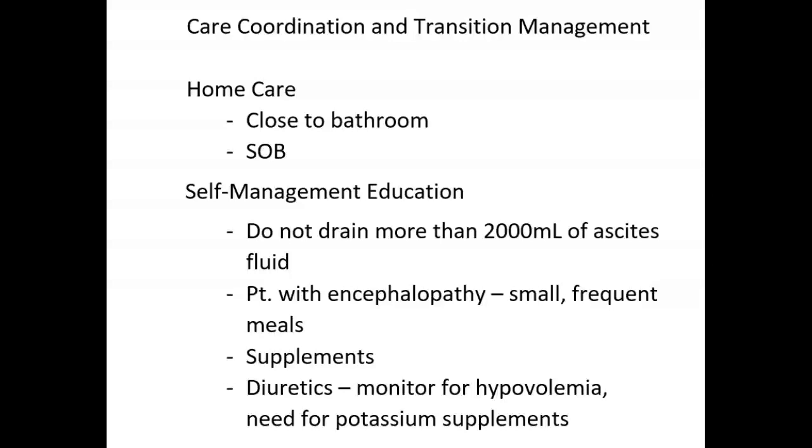The patient with encephalopathy often finds that small, frequent meals are best tolerated, and supplements such as Ensure are usually needed to ensure sufficient nutritional intake. Teach the patient to avoid excessive vitamins and minerals toxic to the liver, such as fat-soluble vitamins, excessive iron supplements, and niacin (vitamin B3). The patient is often discharged on diuretics, so educate them about signs and symptoms of hypovolemia and the importance of taking a potassium supplement if prescribed.